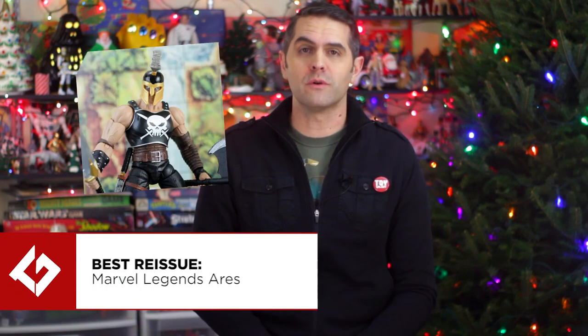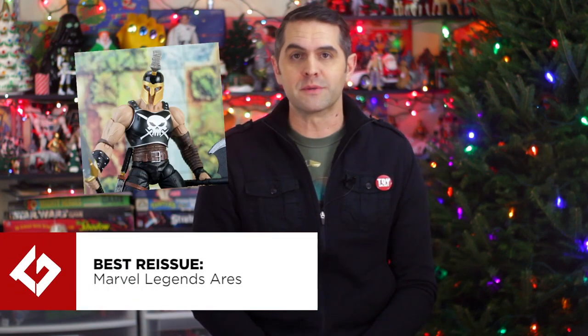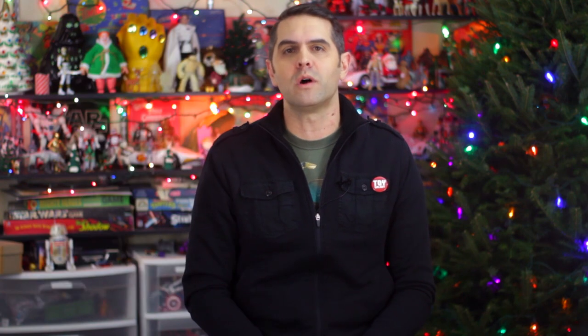The best reissue award goes to Marvel Legends Ares. He was originally released in 2008 as a Walmart exclusive build-up figure. You had to buy eight different figures and it was not a strong lineup — Kang, Guardian, Ultimate War Machine, Scarlet Spider, Heroes Reborn, Iron Man.